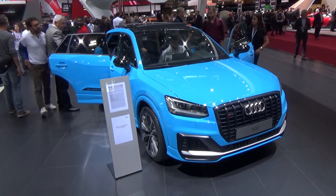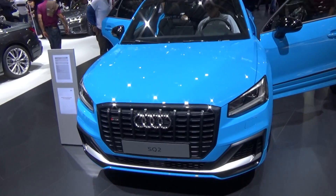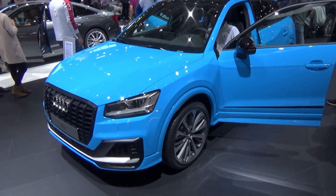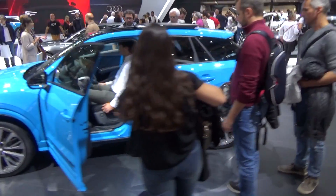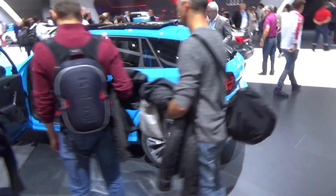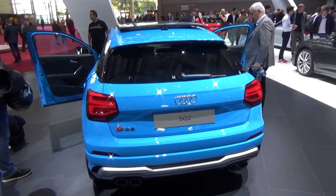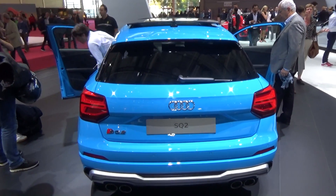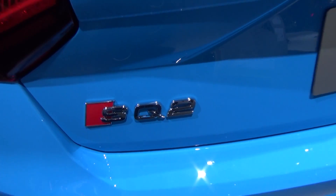This car is finished in this crazy blue color and I'm going to take you around the car. Tell me what you think about small SUVs with strong, powerful engines — do you like it, or do you think it's not necessary? As you can see here is the logo, the SQ2.